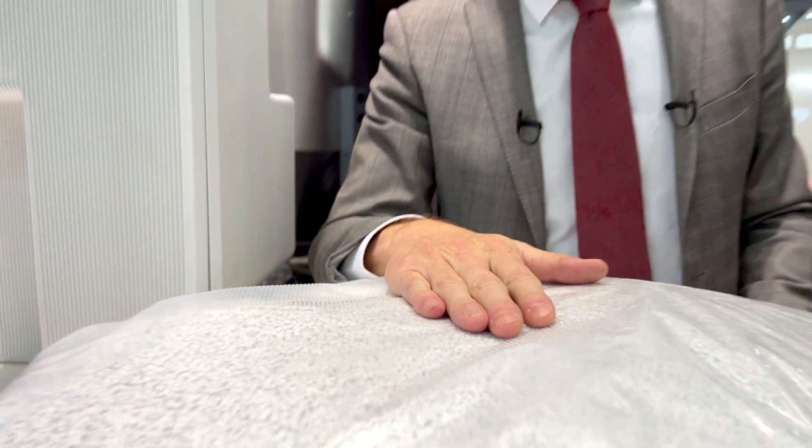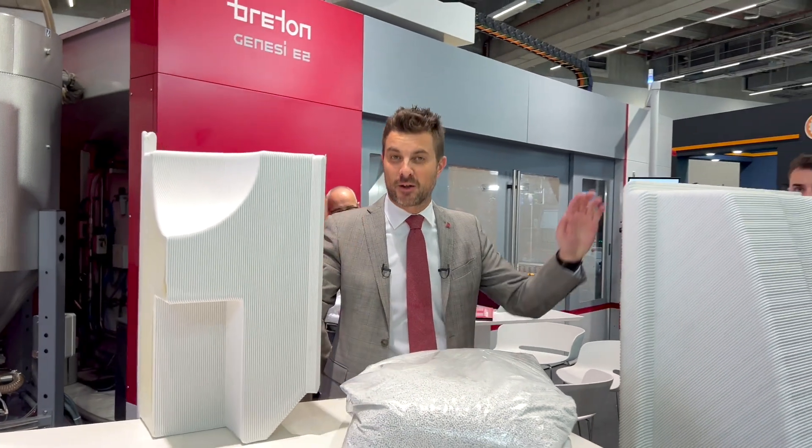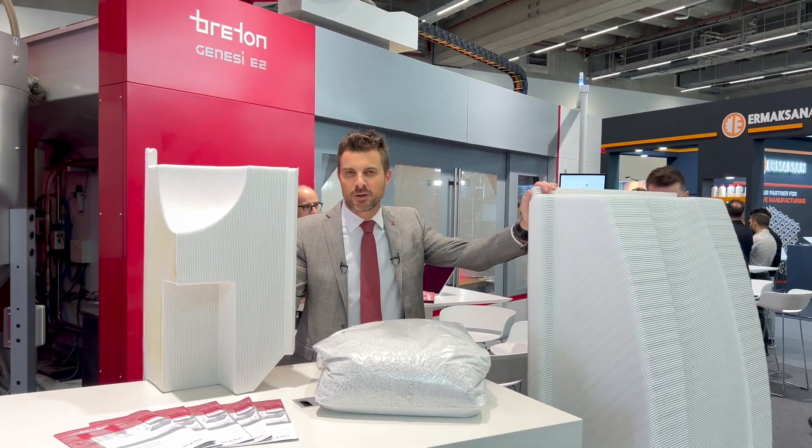Are you wondering how to get pellets converted into physical 3D printed parts? The solution is simple — just contact us and we will find the most cost-efficient solution for you.